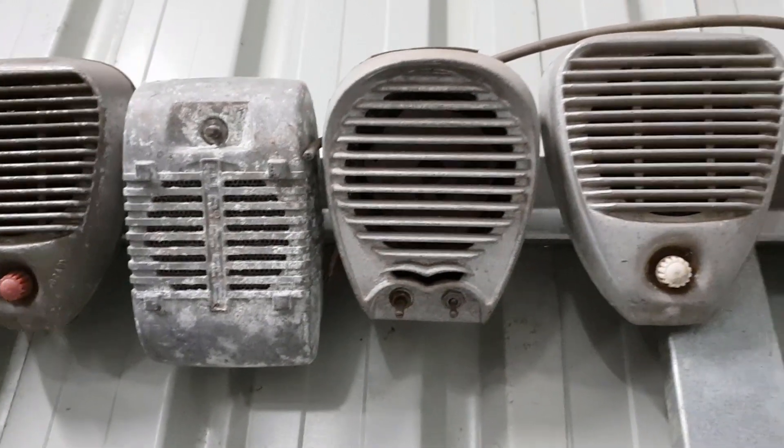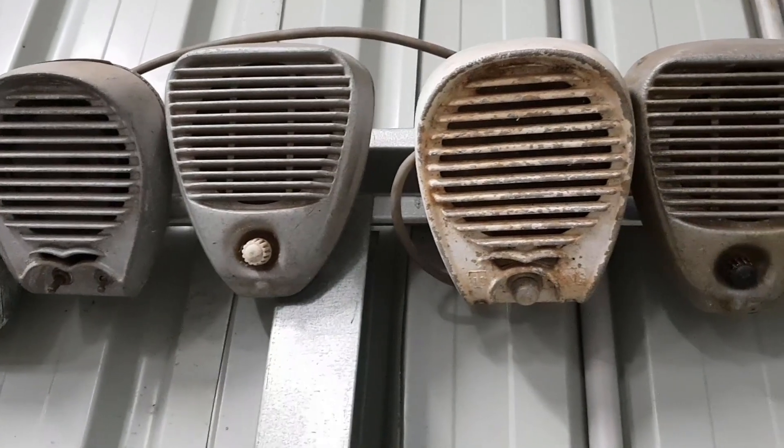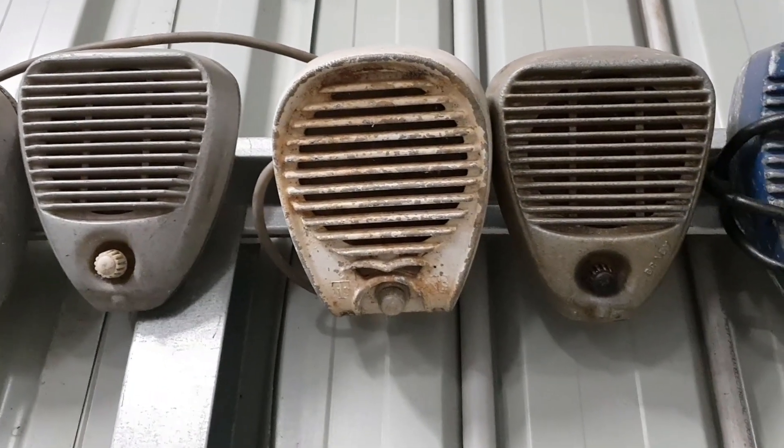If you do have a drive-in with speakers, why not go along, enjoy the speakers, check them out, use them — because that's what they were meant to be used for.